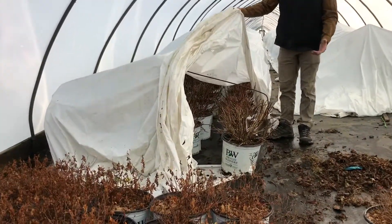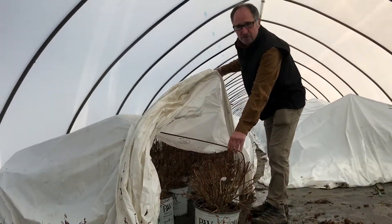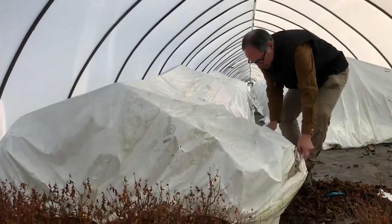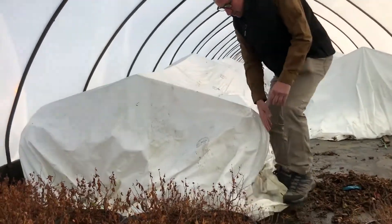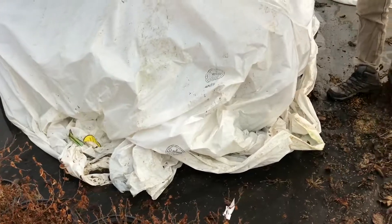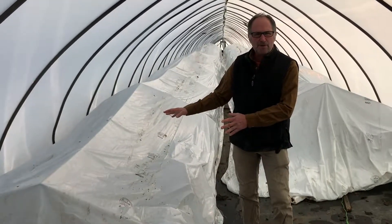All it really is is a sheet of opaque plastic, which is pulled over the plants, over these hoops so you don't damage the plants, and put right down at ground level to create a tight seal right at the ground. And with that, it traps up to 20 degrees extra heat that protects these plants during the winter.